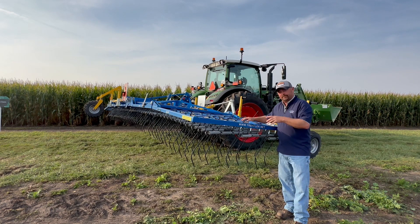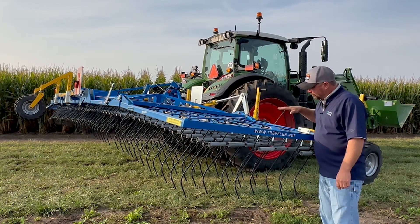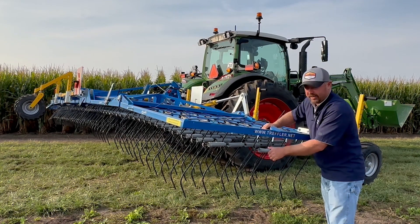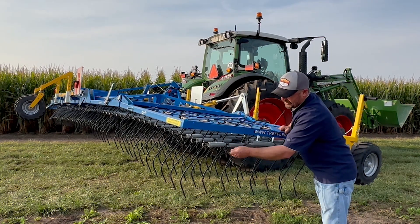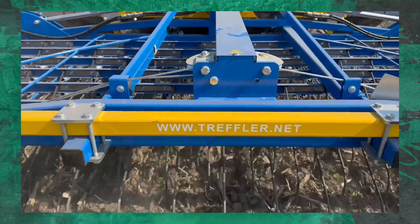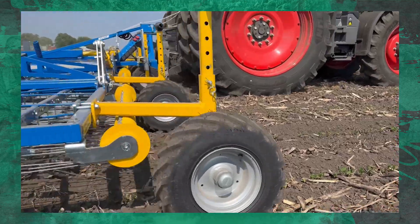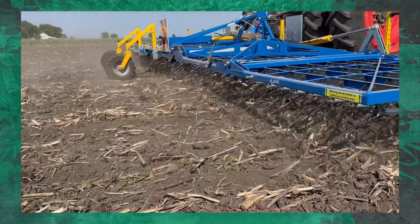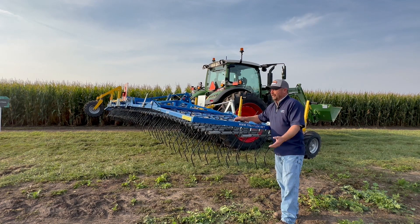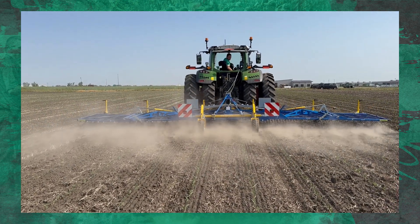All right, we're in the field. This is our Treffler tyne weeder — a 30-foot weed tyner. You can see these tines are spring-loaded, and I can adjust the tension on these springs hydraulically from the tractor. The tines have a flat spot on the front side that helps do some tillage, taking small weeds out of the ground and moving a little bit of dirt to cover some weeds that it doesn't actually pull up. We ran this thing four times in corn, roughly about a week apart. The trick is you've got to be early.